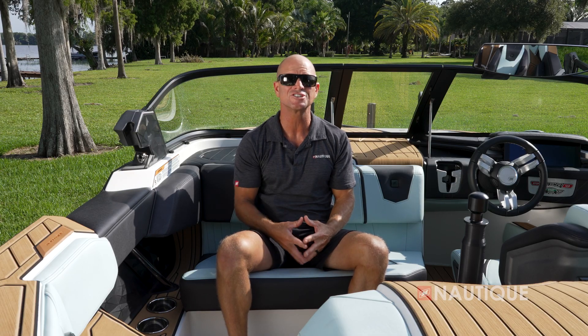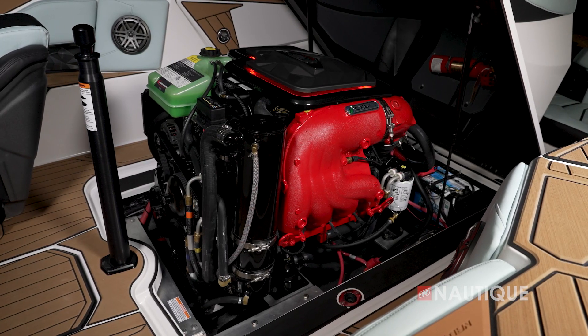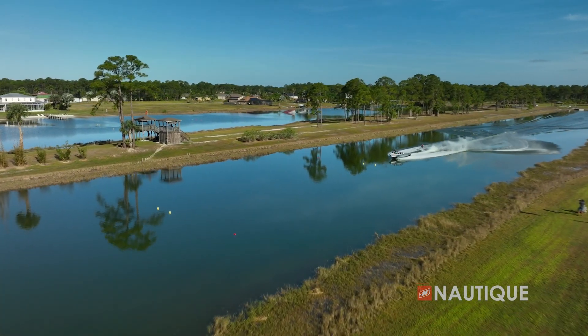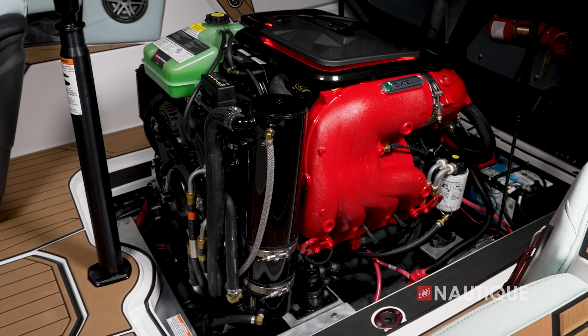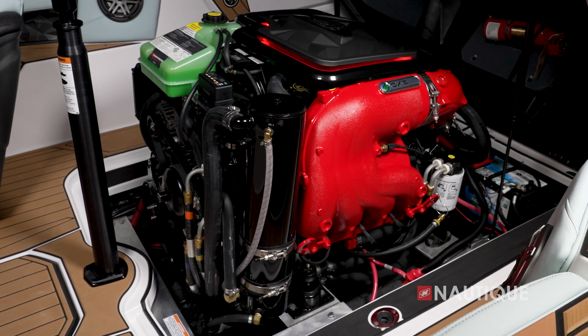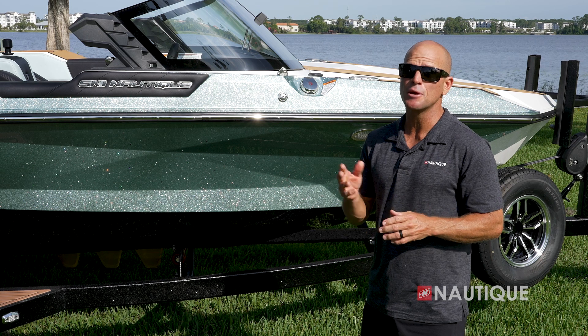We've teamed up with PCM Marine Engines to bring you the highest performing engine in the Ski Nautique — the PCM ZZ6. This is a 6.2-liter engine that provides 450 horsepower and 465 foot-pounds of torque. For more information on the engines, check out the link in the description below.